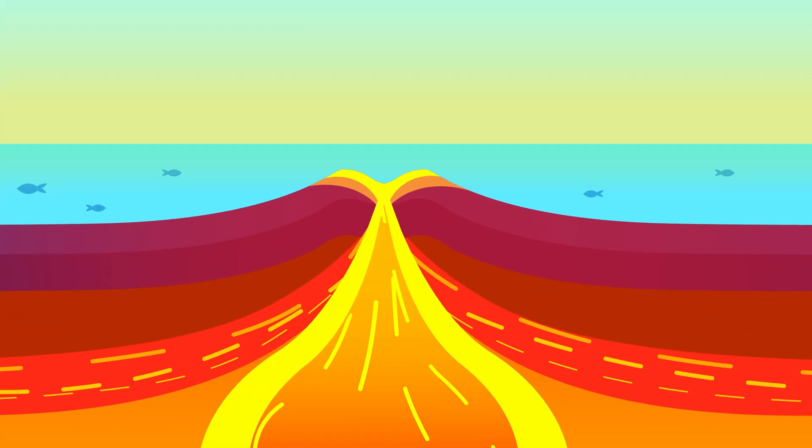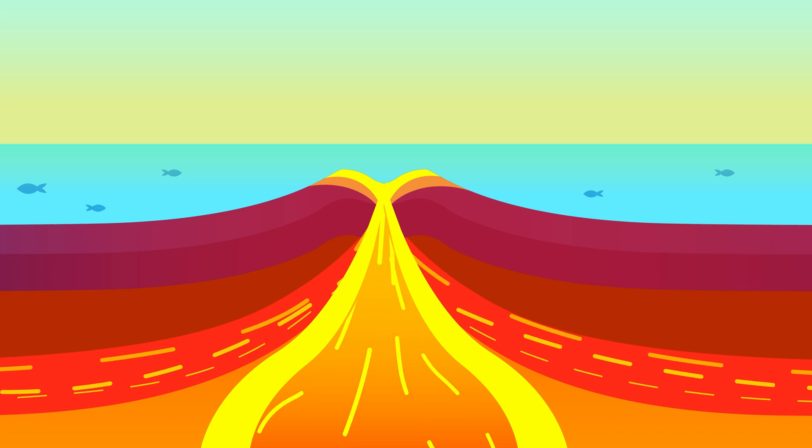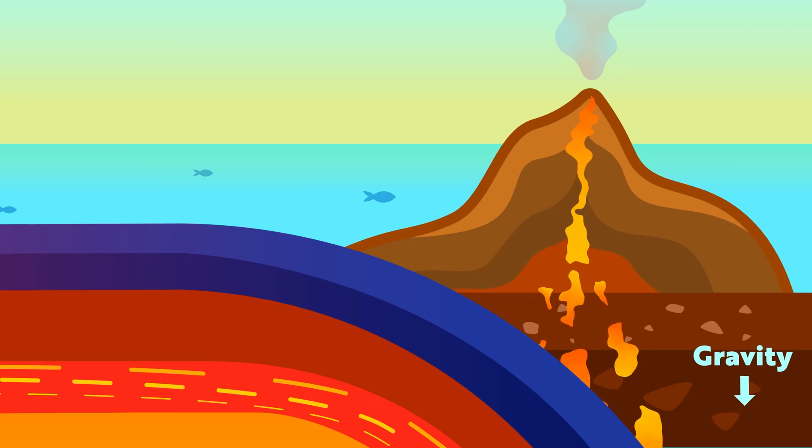Another important force is gravity. When new crust forms at places like mid-ocean ridges, it is hot and less dense. As it moves away from the ridge towards convergent boundaries, it cools down, gets heavier, and starts to sink. Gravity helps move the plates as the cooler, denser crust sinks.